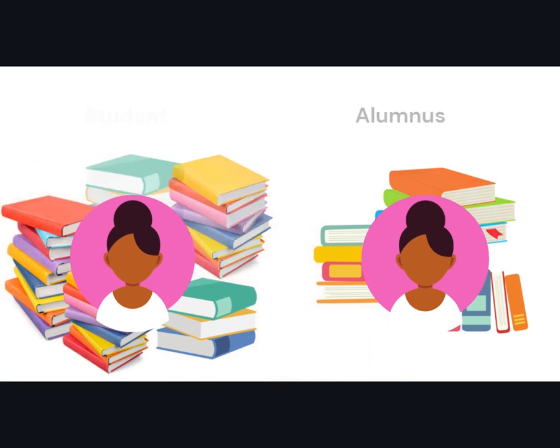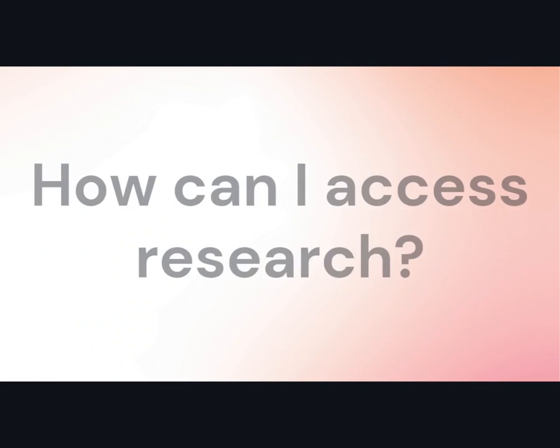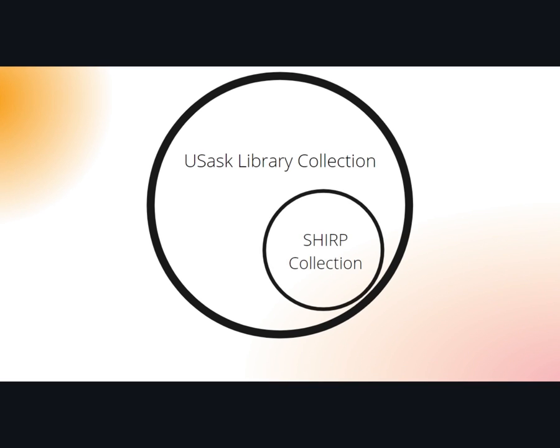So what do you do? This is where SHERP comes in. SHERP is a government-funded program run through the USASK library, which provides free access to electronic healthcare resources for healthcare professionals licensed and practicing in Saskatchewan. Our collection is a subset of the USASK library collection, so you won't have the entire USASK library available to you, but you will have access to the core healthcare resources you need.